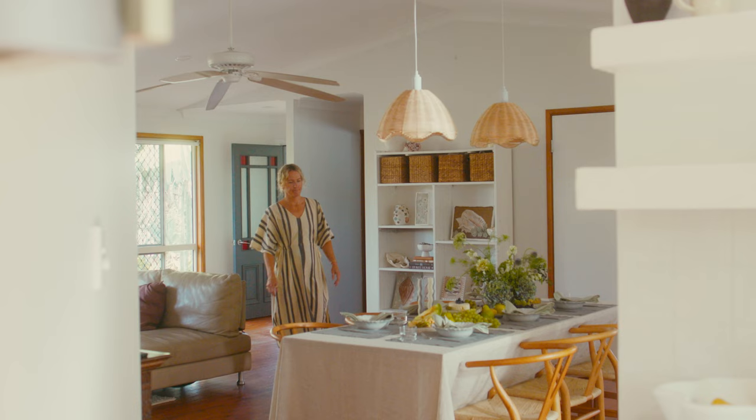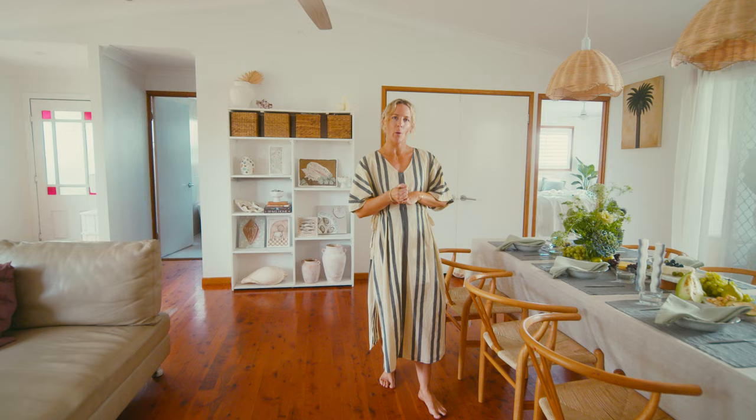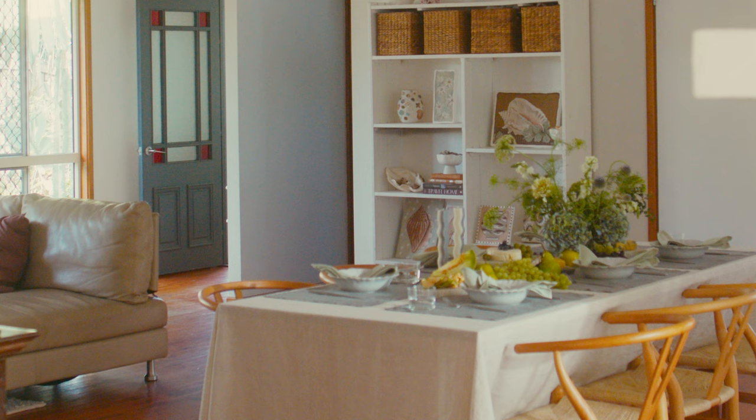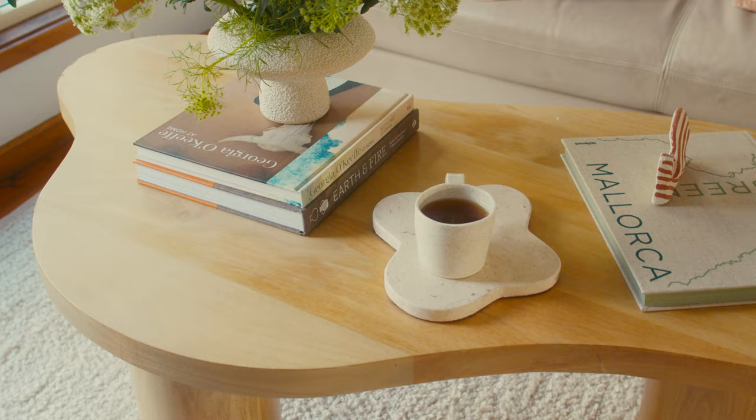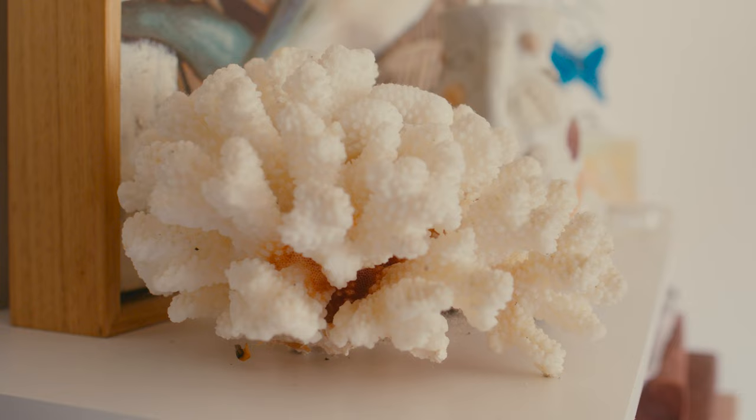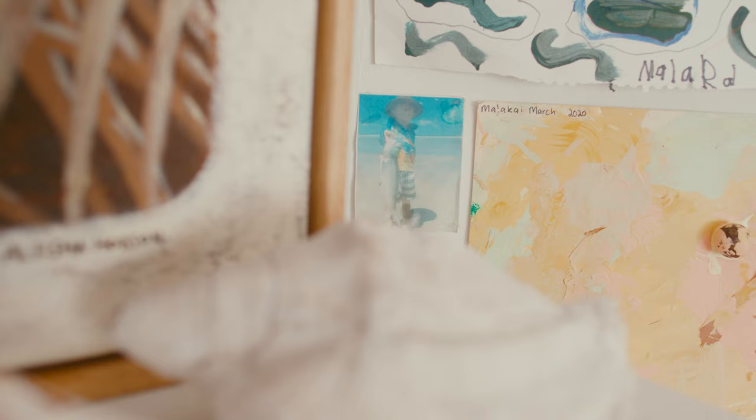My approach to decorating would be fairly minimal at the moment with little kids in the house — very casual, beachy, sort of earthy vibe. Lots of neutrals, lots of open space. You'll find lots of trinkets around the home; a lot of them are things that me and the boys found together, like shells or things that we've collected or thrifted. That is really special for me.